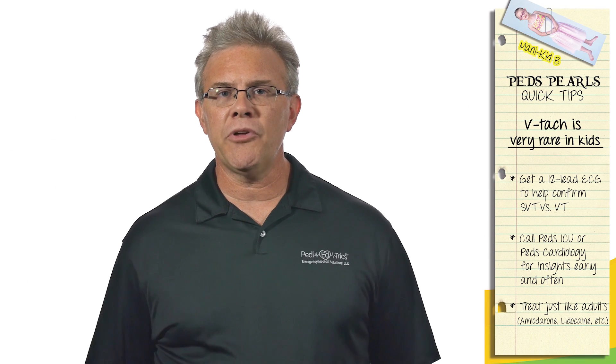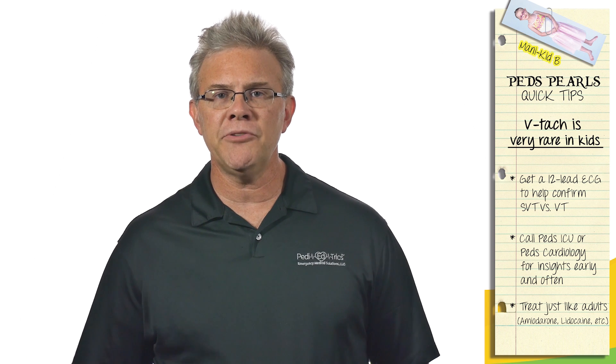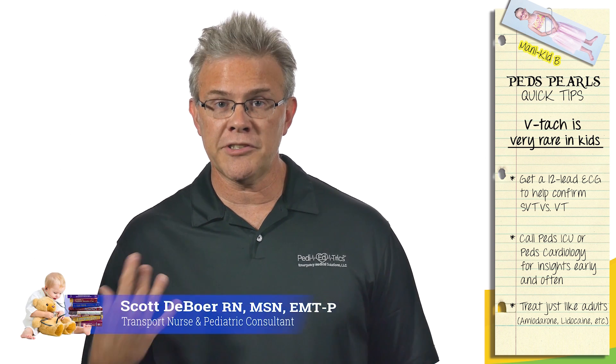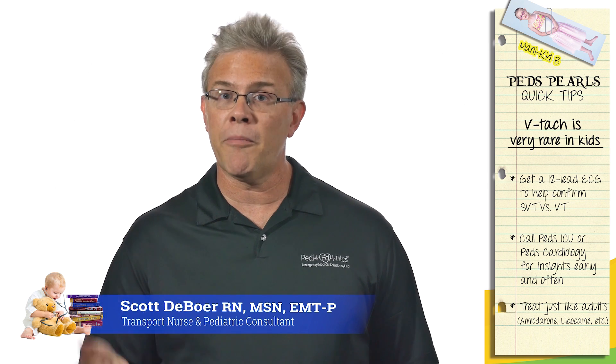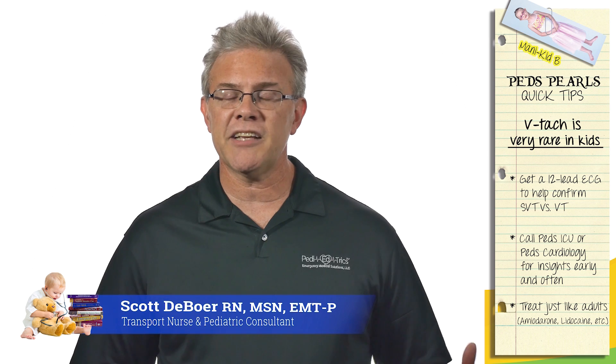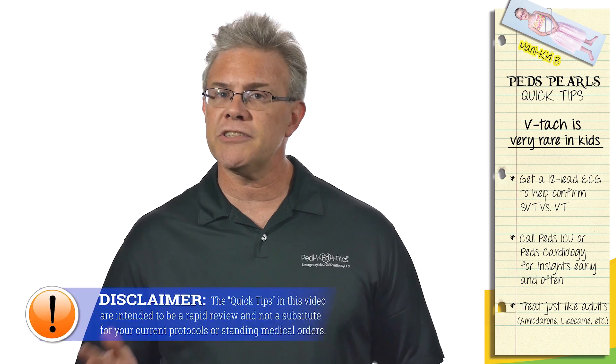Scott's quick tip: if you have a little kid with known heart disease and you hook this child up on the monitor and you see VTach, understandably, if you hook yourself up on the monitor at that moment, you're probably going to be in VTach as well — because now you're staring at a seven-year-old who's in VTach.